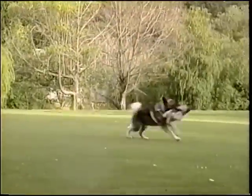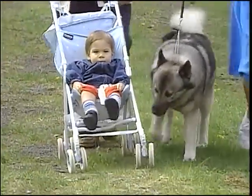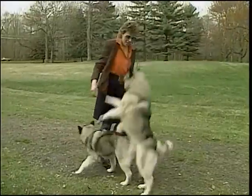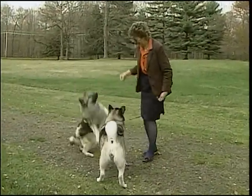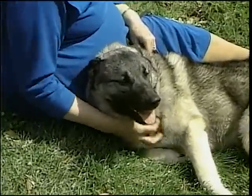The Norwegian Elkhound is bold and energetic, and makes a good watchdog. The Norwegian Elkhound is known to bark when an intruder is in its territory. The Norwegian Elkhound thrives on companionship, and will prove to be a lifelong loyal friend.